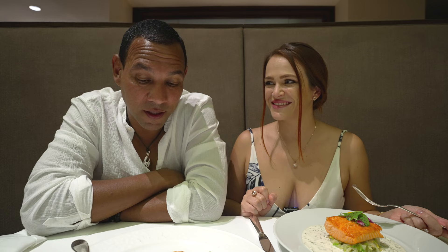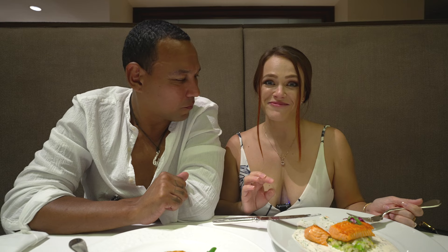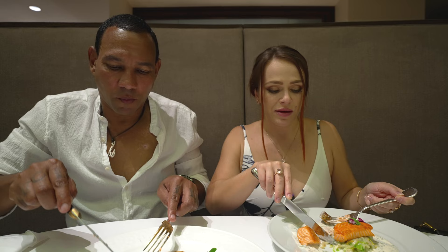If you get a chance to have this wagyu, I highly recommend it. My salmon is very well prepared — it's very gentle and light. The sauce tastes more like a sour cream sauce and doesn't have too much salt, so the flavor is very light, fresh, and creamy. It's a delight.